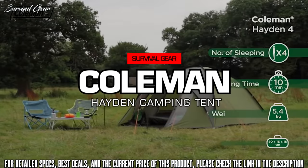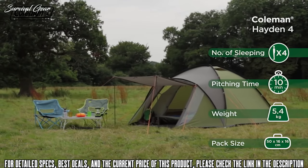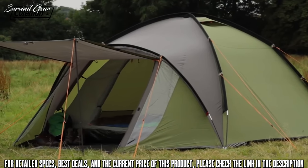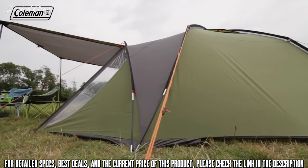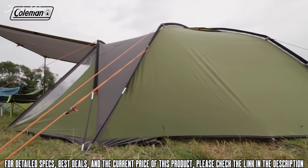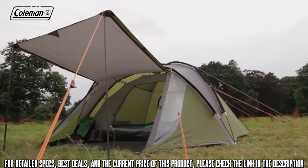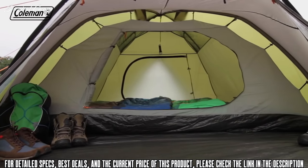The Hayden is a quick and easy-to-pitch dome tent with the additional benefit of an extended porch area for increased living and storage space — the perfect companion for festivals or weekend camping trips. It features a ring-and-pin pitching system for quick and simple setup. The spacious front porch area is large enough to house a low-level table as well as camping equipment and bags.